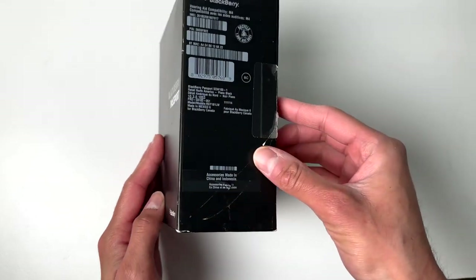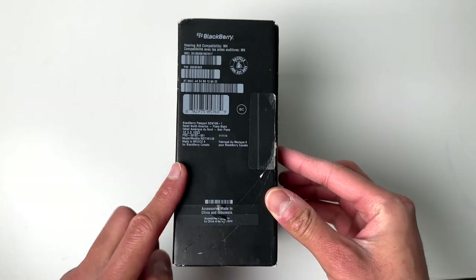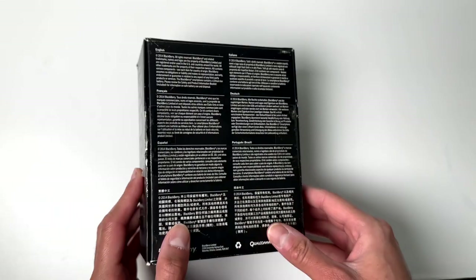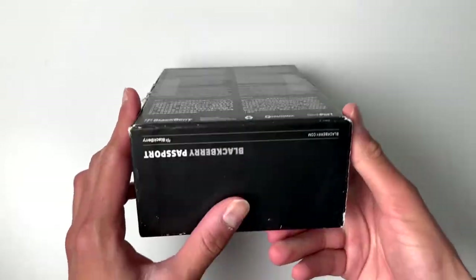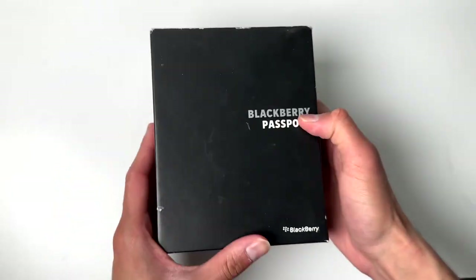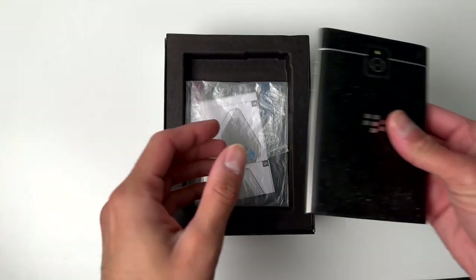I picked up this phone not too long ago, a few months back on Facebook Marketplace, met up with some pretty shady person, but we got this thing. It's been sitting for months, and the box itself looks pretty beat up. This thing was in used condition, so it's not brand new or anything.